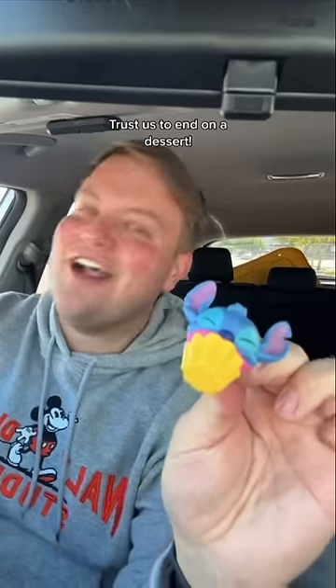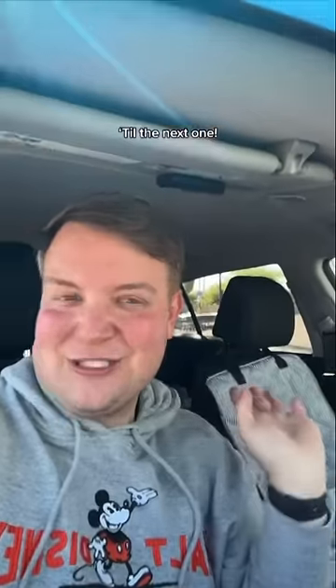What is it? It's cupcake stitch! Get in! Trust us to end on a dessert. We got the entire set — do you hear that? That's my bank account having a sigh of relief... till the next one.